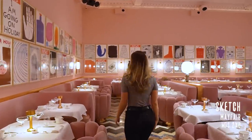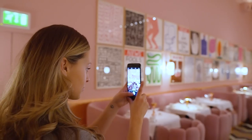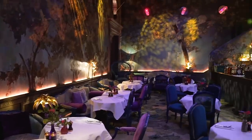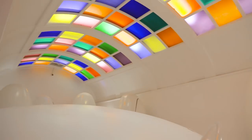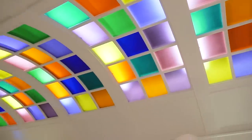Our first location is Sketch, located in Mayfair. The owner describes it as a painting that never dries. It features multiple bars and restaurants that are forever changing their theme. But one of the most photogenic spots at Sketch is actually the bathroom, featuring futuristic pods and colourful high ceilings — it's as if you've been teleported onto a spaceship.